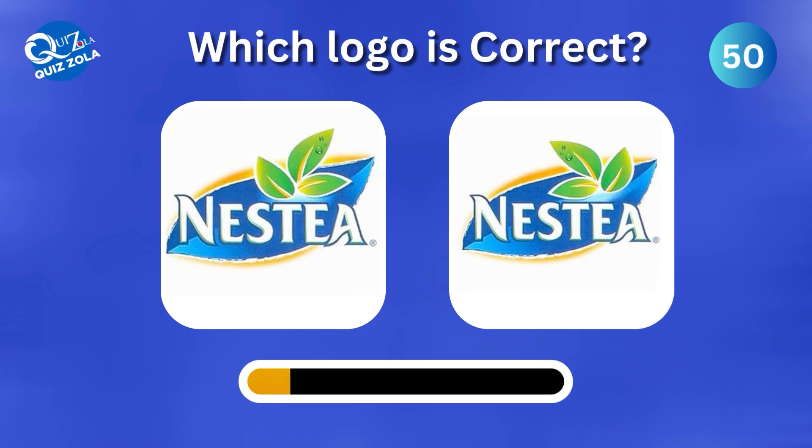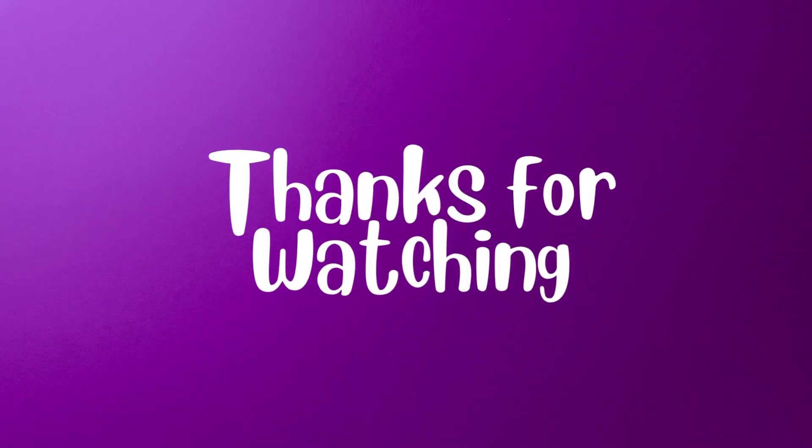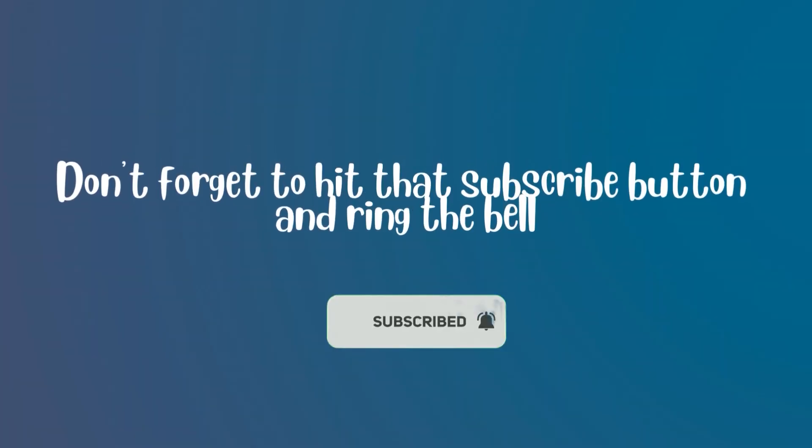And for our final question, which one is the correct Nestia logo? So, how did you do? Whether you're a Logo Detective Pro or just getting started, we hope you had fun with this challenge.